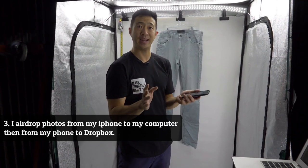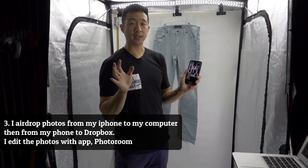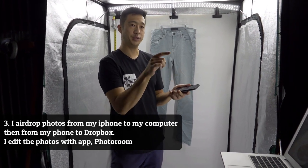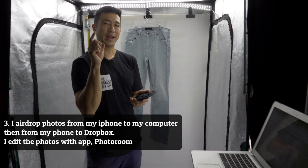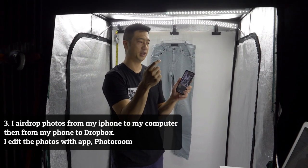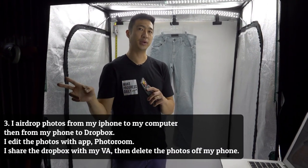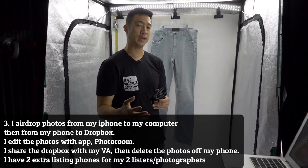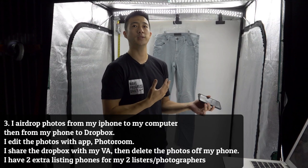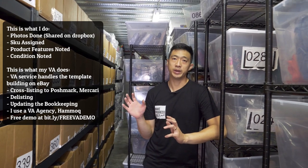Once I've taken all the photographs and edited them using Photo Room, I transfer them via AirDrop. I select all the photos I've just taken, and once they're on my computer, I drag them into a Dropbox for my virtual assistant to list. At that point, I delete the photos off my phone to keep storage space to a minimum. I also have two extra listing phones in case other people are helping me. I have two full-time people who help me list every single day.